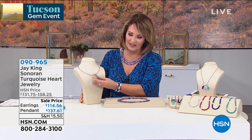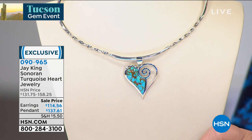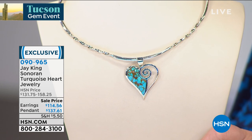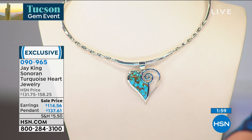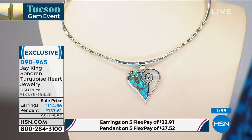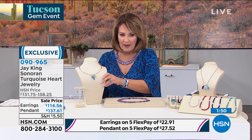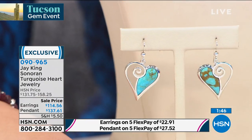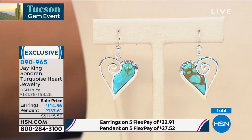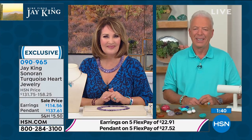We're going to talk about Sonoran Turquoise next. Isn't this a lovely piece — look at the colors in this turquoise. That is the Sonoran Turquoise. It's a heart pendant, and we also have the matching earrings. It's a two-minute special because it is limited, but it's quite beautiful. Jay, let's talk about Sonoran Turquoise — depending on the origin, turquoise around the world each has its own beautiful characteristic.